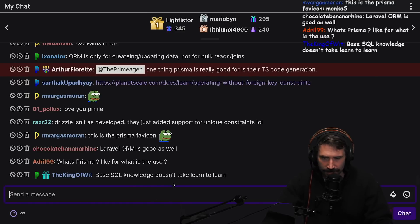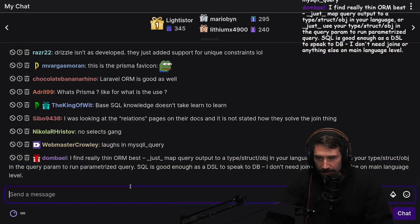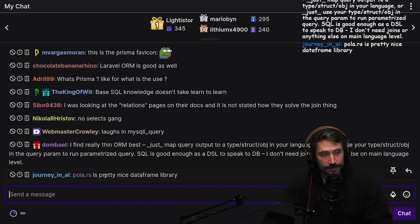Basic SQL knowledge - it doesn't take much to learn. Most of what you'll be doing in SQL is extremely simple. It's not crazy.